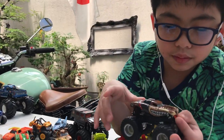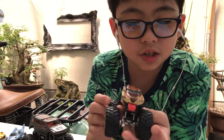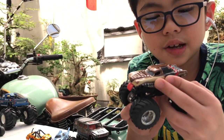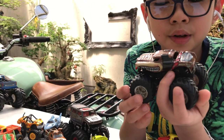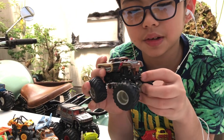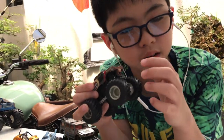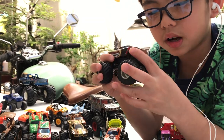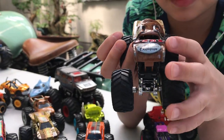First of all, we have Monster Mutt. This is all Monster Jam — not Hot Wheels. Before I say any other facts, don't forget to like and subscribe and turn on notifications so that way you won't miss any of our new content. We post most of the time.